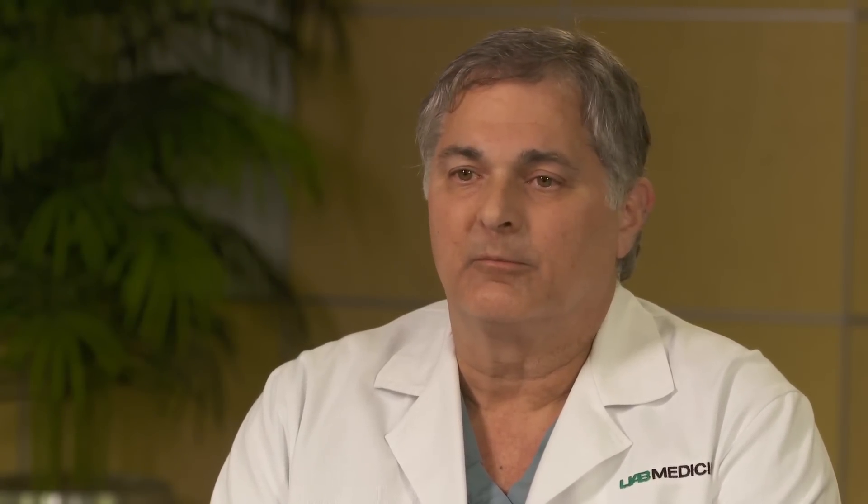Other procedures are sometimes performed as well, including removal of intraocular foreign bodies and repair of ciliary body detachments or ciliary body clefts — essentially any damage found in the back part of the eye once we can see through the temporary keratoprosthesis.